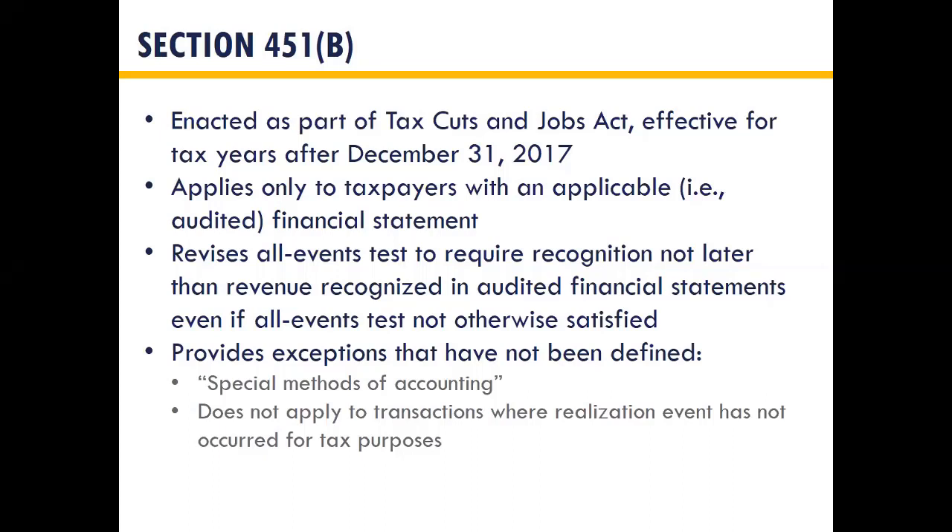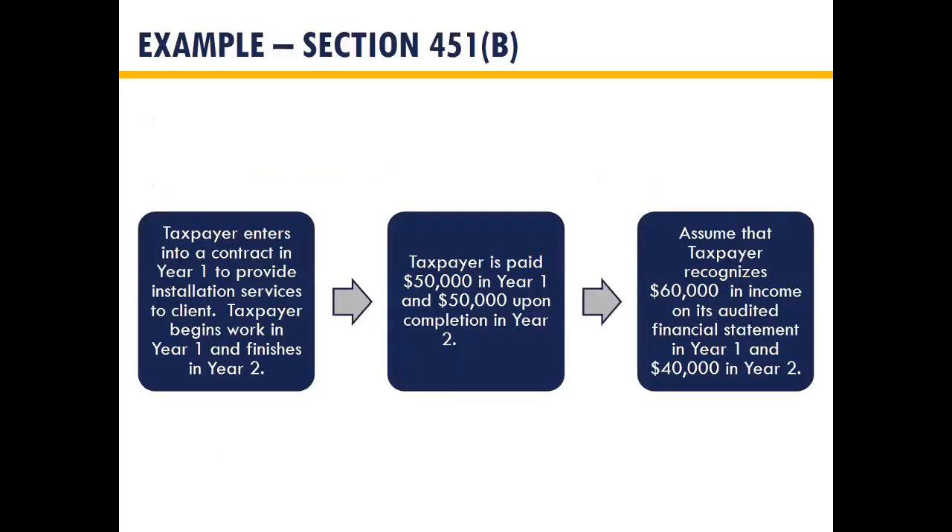There are two important exceptions under 451B. First, it does not apply to a 'special method of accounting' — we don't yet know how the IRS intends to define that, but it may include long-term contracts and installment sales. Second, 451B doesn't apply where there has been no realization event for tax purposes — so it won't force mark-to-market treatment of securities just because they're marked to market for book purposes. We need an actual sale or realization event before recognizing for tax.